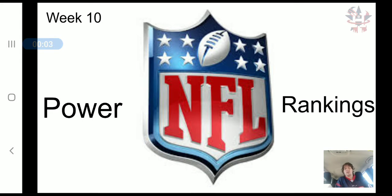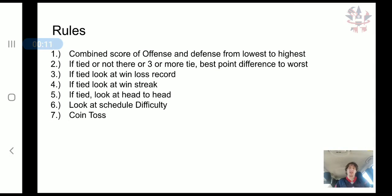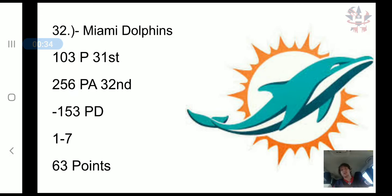All right, hello everyone and welcome to my NFL Week 10 power rankings. Let's just hop right into it. Here are the rules: I look at the combined score of offense and defense — points scored versus points allowed. If there's a tie, I look at the best point differential. If that's tied, I look at win-loss record. If that's tied, I look at win streak, then head-to-head, then schedule difficulty, then a coin toss.